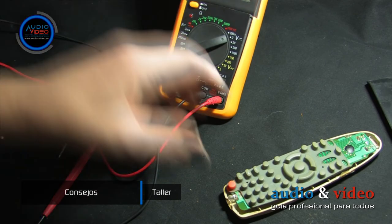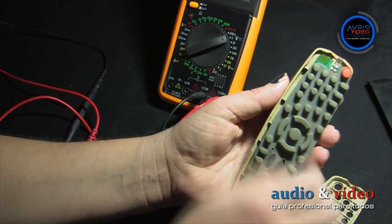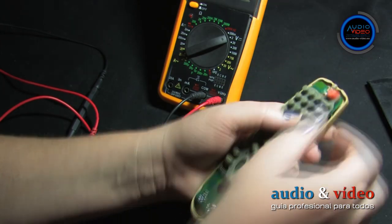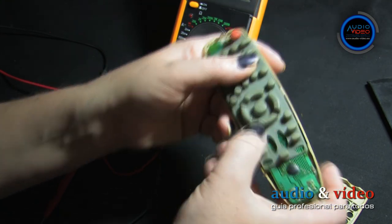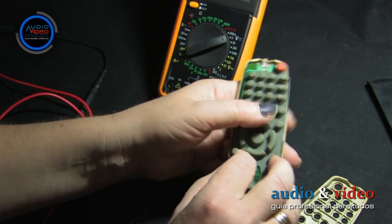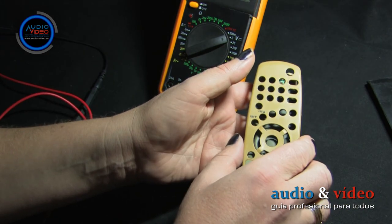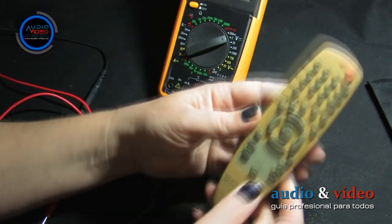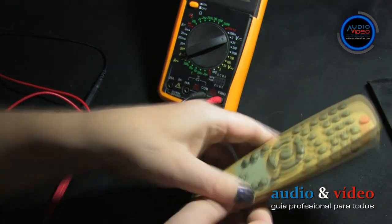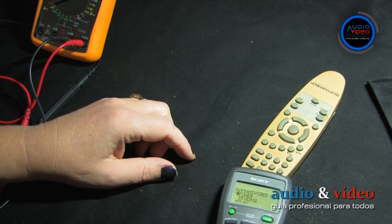This type of dirt and damage comes from a single reason: constantly holding the remote control while watching television. Therefore, only pick up the remote when you need to use it. Additionally, I always recommend placing the remote with the buttons facing down on the table — this also prevents dust from entering the interior and avoids possible liquid splashes.